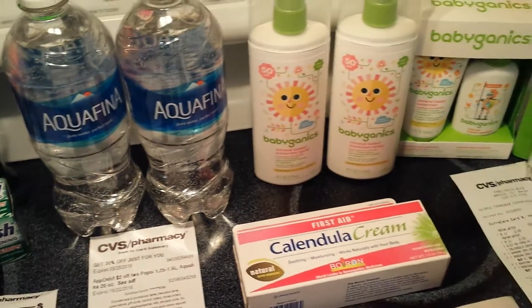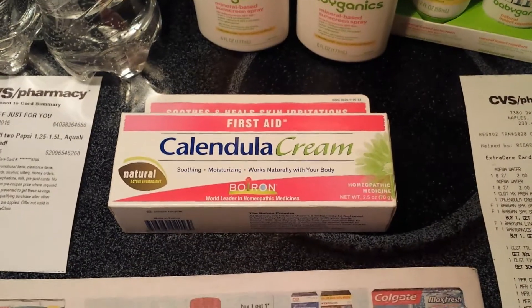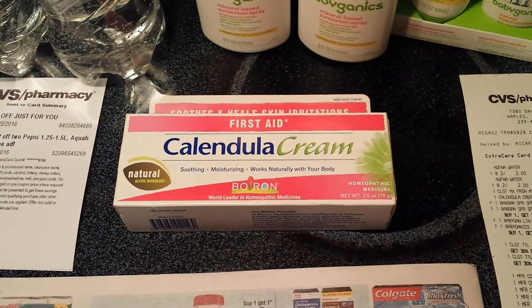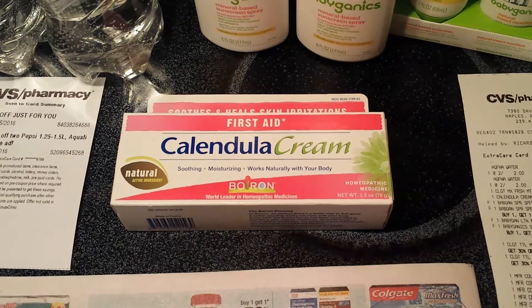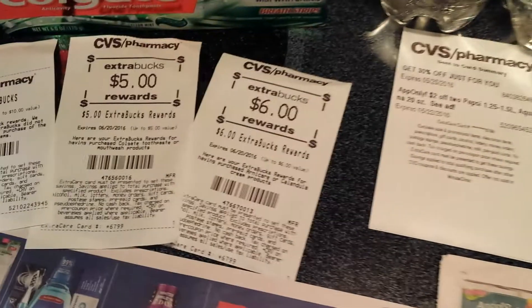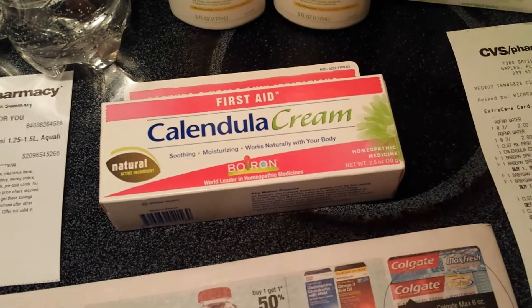Got water because I'm trying to get a little bit healthier, slowly but surely. And then the Calendula cream — this always ends up having really good deals every once in a while and it's back. You got six extra care bucks back on this and I believe it was $8.49 to begin with. But then I scored a $3 rebate back from Ibotta and a $2 rebate back from Mobisave. So all in all, I got $5 in rebates plus the $6 in extra care bucks — or ECBs as we call them in coupon world — for that one.